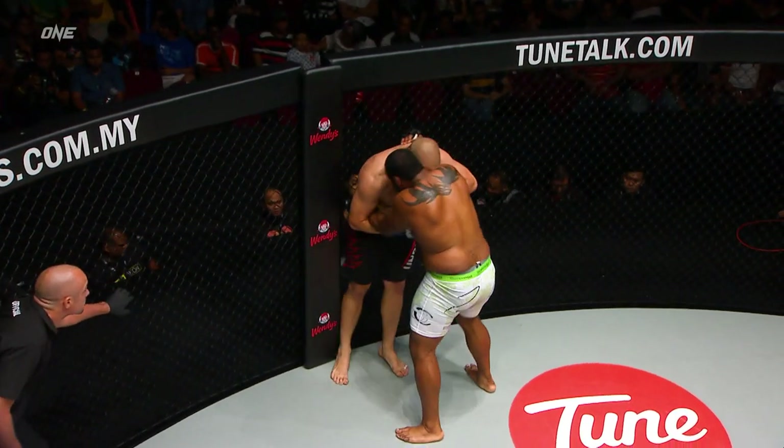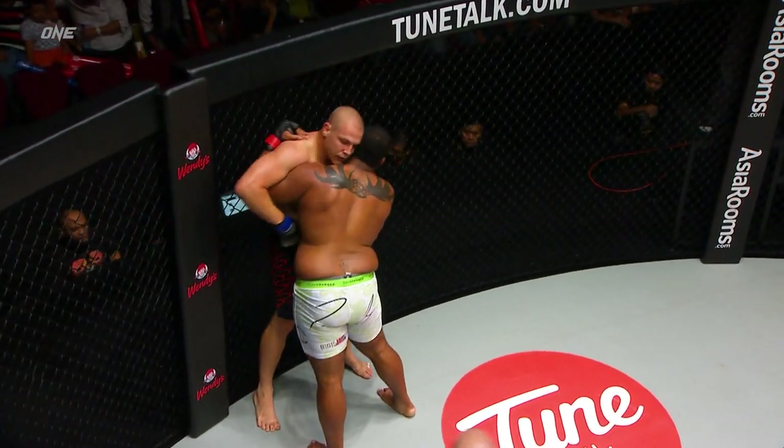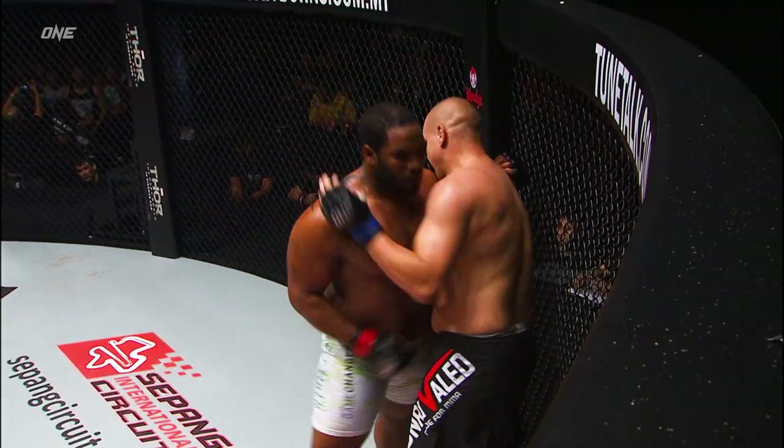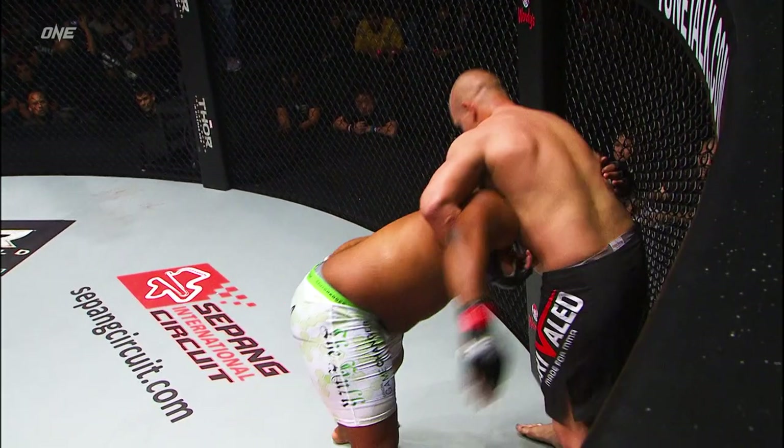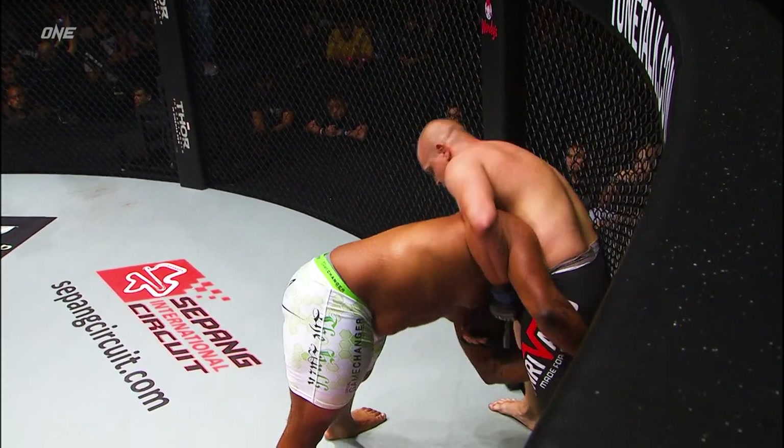But how many times can he take punches like that? There's only three minutes gone in this contest. Yeah, you keep getting that light switch flickered on and off — that's going to go off at some point. Got to be real careful. But there's a lot of guys out there that constantly get rocked in fights and you just can't put them away.